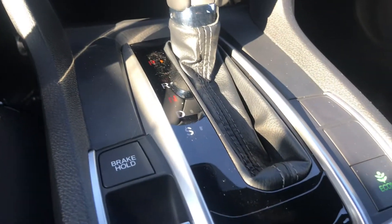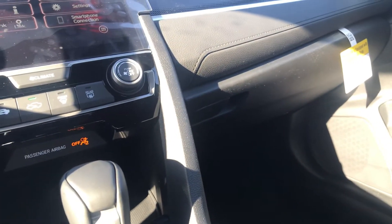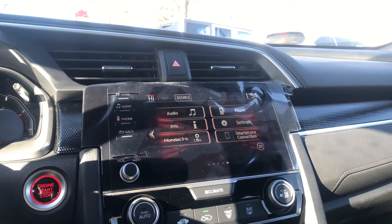You've got your brake hold and electronic park brakes. So this is a really well-equipped car — for the money, you just can't go wrong with it. We sell a lot of them. It's probably the number one selling Civic we have, the Sport trim.